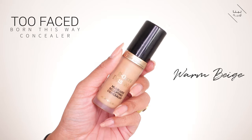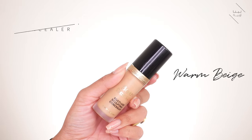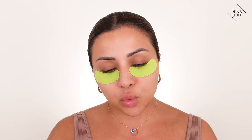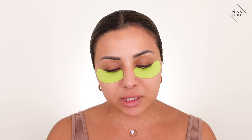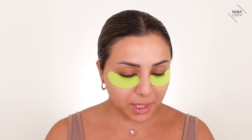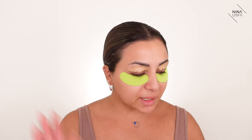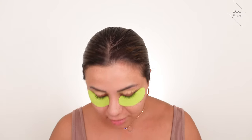First things first, I'm using the Too Faced Born This Way multi-use sculpting concealer in warm beige — it's super coverage and I haven't used this in a while. I'm going to apply this directly onto my lids. Nico is in the room with me today because no one else is home.